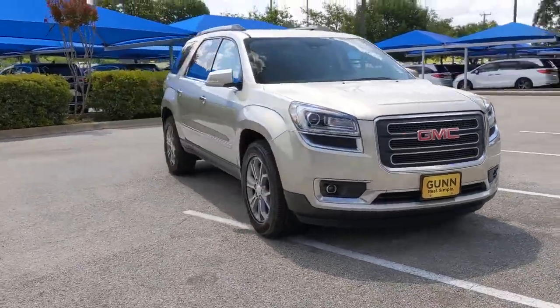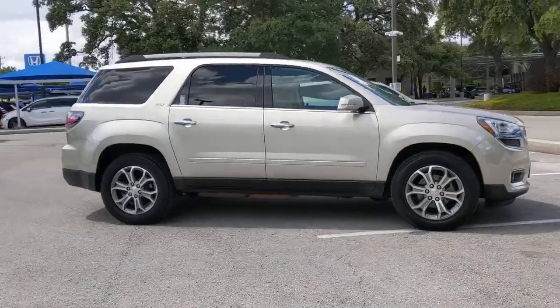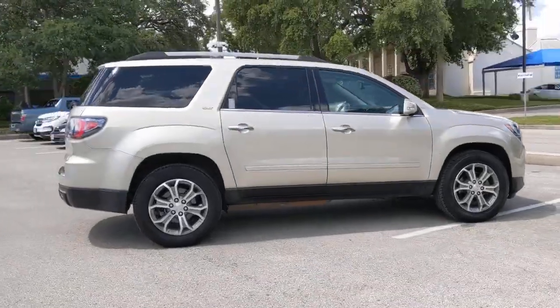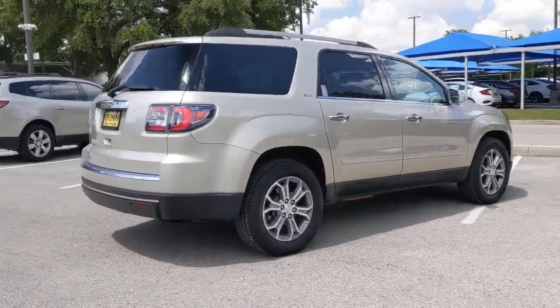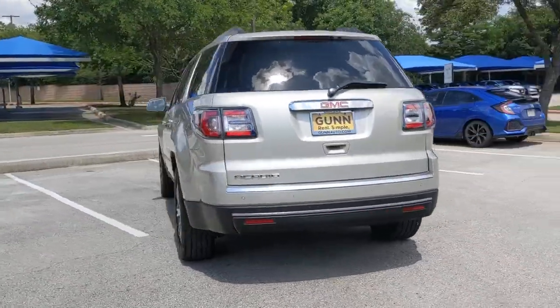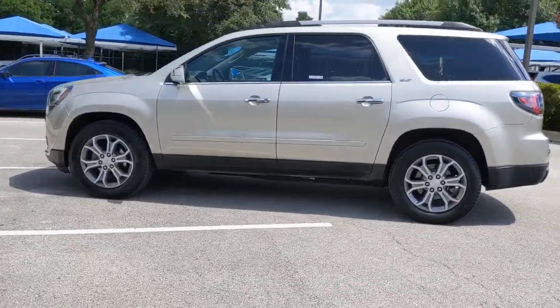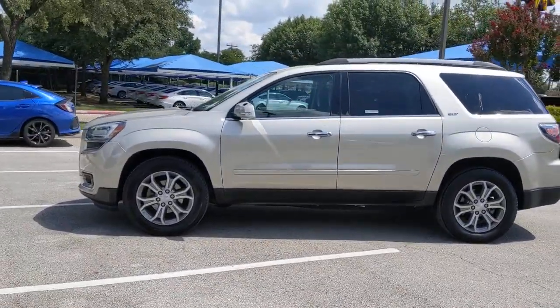Enjoy the view of this 2014 GMC Acadia. With less than 5,000 miles on the odometer, this vehicle provides excellent value. Get the features you need and the comfort and style you've been hoping for. This well-equipped vehicle is an excellent value and will help you make the most of every drive. All you need to do is relax and enjoy the ride.